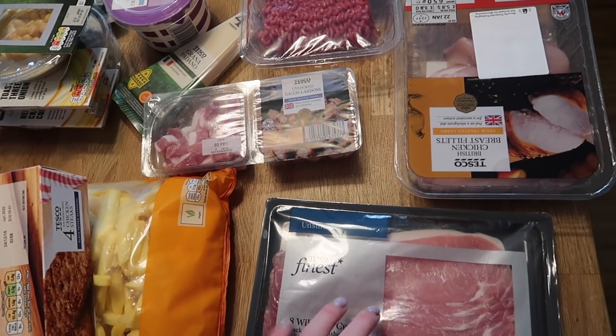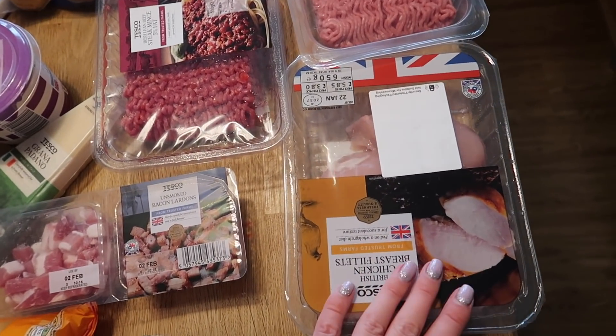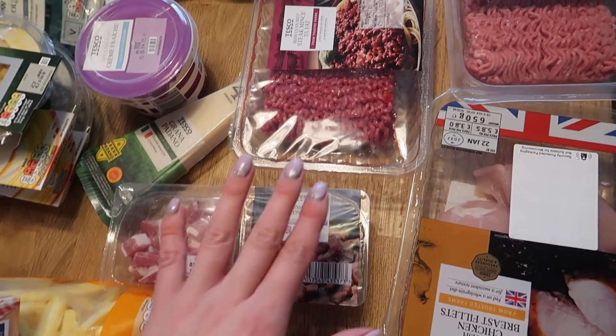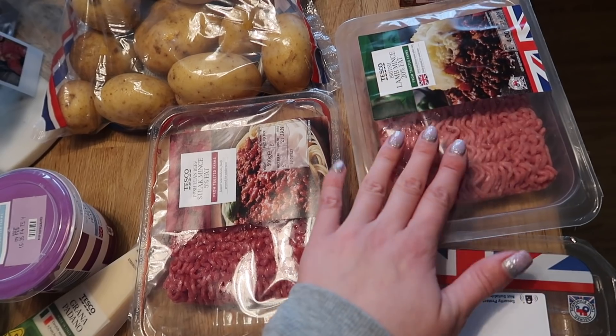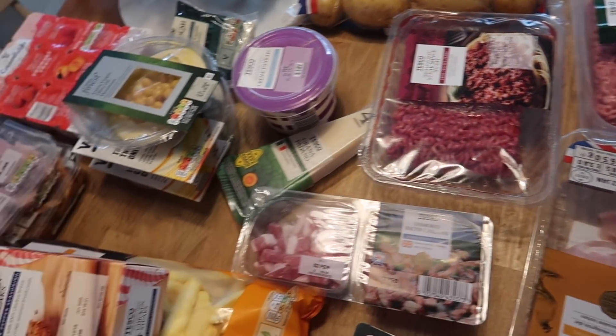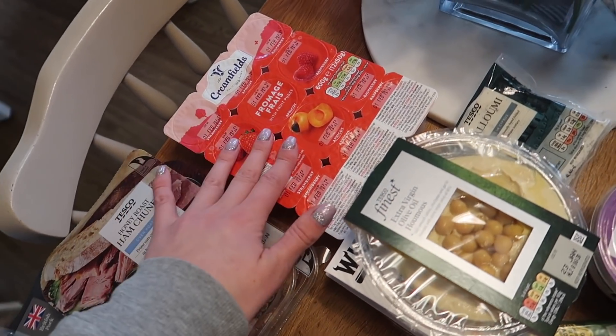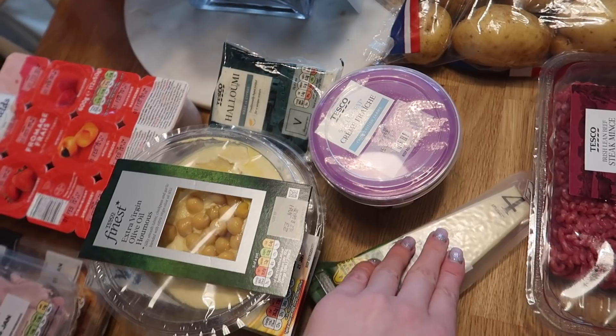In terms of uncooked meat we have some bacon, chicken breast fillets, bacon lardons, steak mince - the 5% fat is the one I normally get - and then lamb mince. You can only really get that at 20% fat, at least at Tesco anyway. Dairy-wise we've got fromage frais, halloumi, crème fraîche and parmesan.